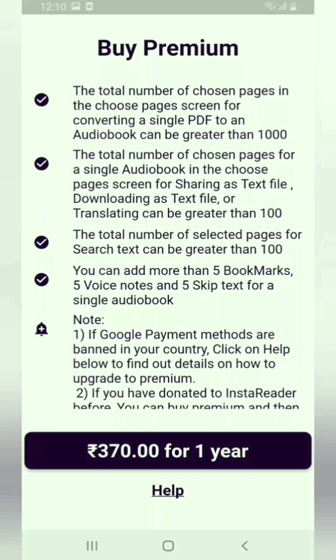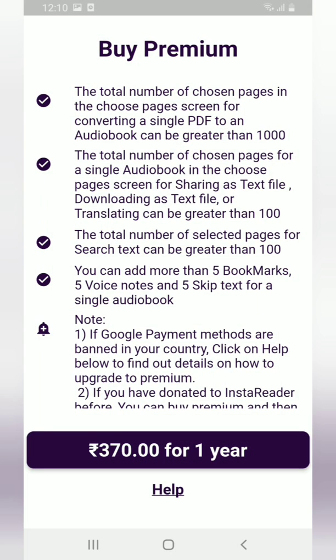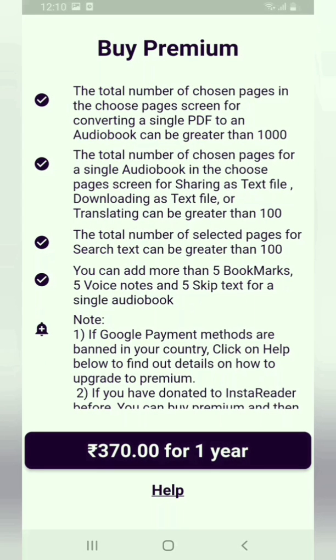When you upload this PDF in InstaReader you will get the Choose Pages screen, where you will find 'From Page' and 'To Page' edit boxes. You can enter page 1 to page 1000, or page 1001 to page 2000 — any combination is allowed, but the total number of chosen pages should be less than or equal to 1000.